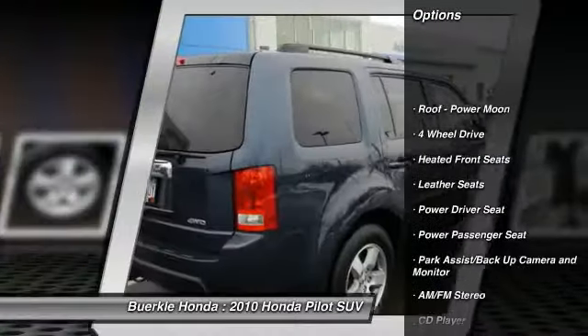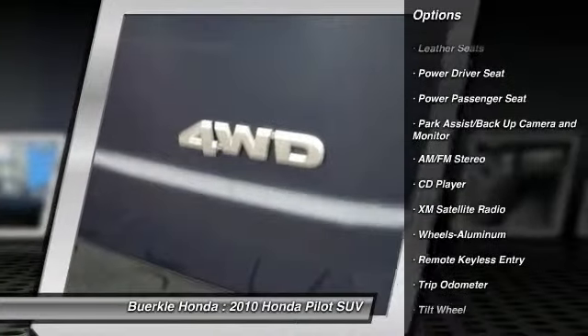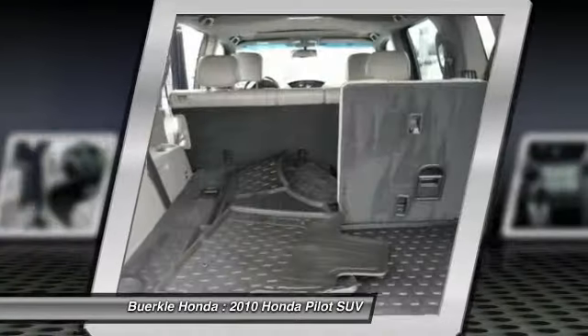XM satellite radio. Third row seat. Anti-lock braking system. Power passenger seat. Four wheel drive. Air conditioning. Front Home Link garage door opener. Power steering. Cruise control. Aluminum wheels.